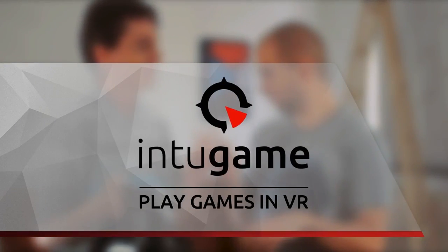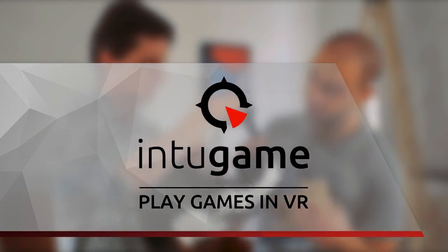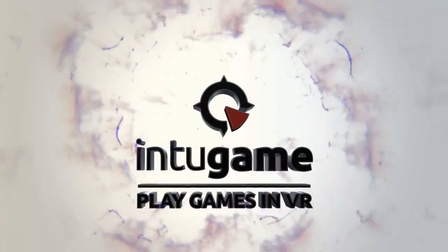Inspired by all the hardware out there that can turn your own mobile phone into a VR set, our heroes invent the INTO GAME — an ingenious app to magically transform your flat 3D games into full 3D games.